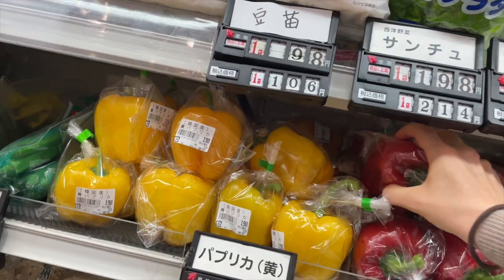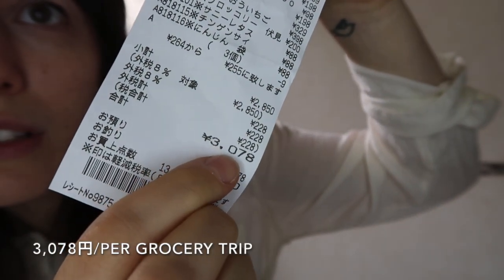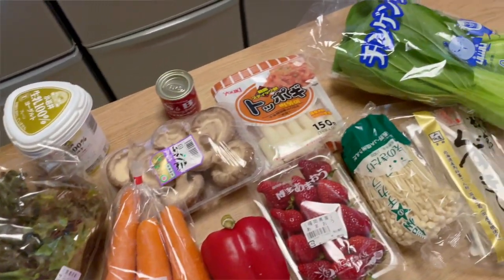How much is it to buy food in Japan? I spent a total of 3,078 yen on groceries yesterday. I eat mostly vegetarian — I usually buy tofu and beans, but I already had those at home so I didn't need to buy them. I usually go grocery shopping about twice a week. So at 3,078 yen per trip, that's about $23 USD — doubled for two trips, that's about 6,156 yen or $47 USD per week on groceries.